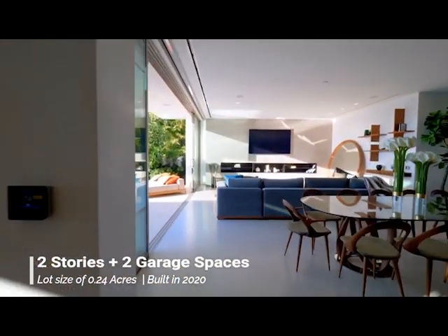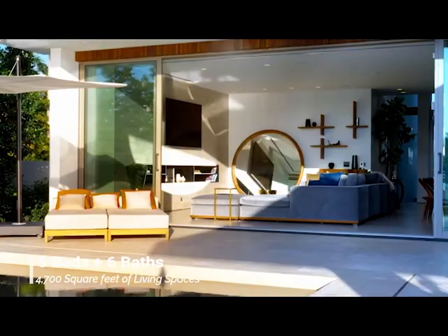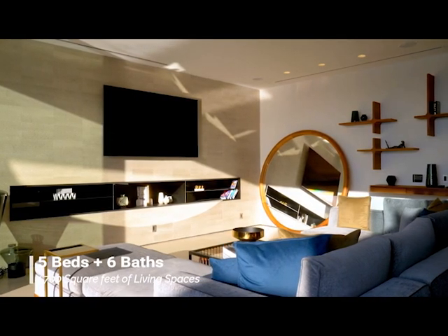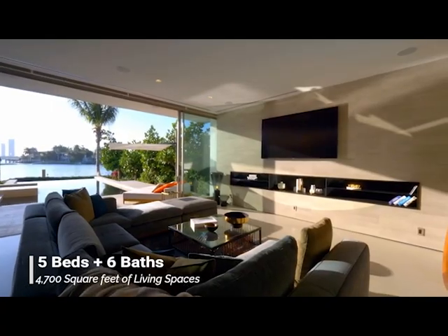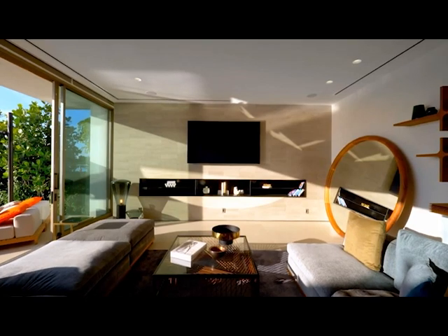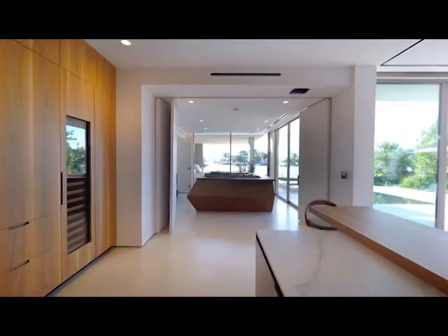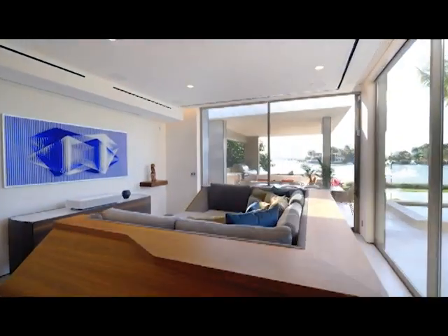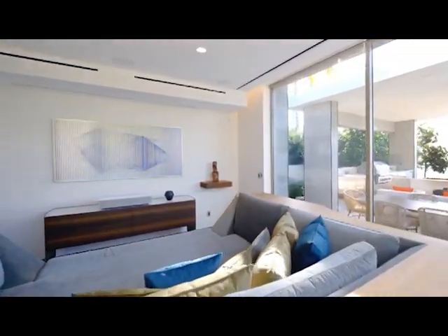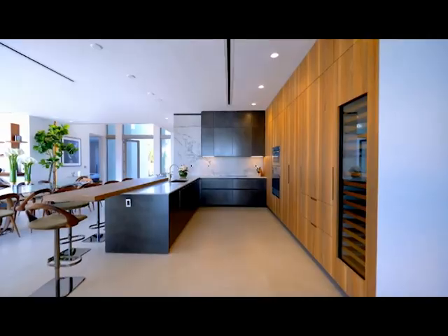Inside we go. Foosball table, good to see. Coming on into the lounge, and we see a feature wall with integrated storage space underneath. Some very nice furnishings there too, but look at the view out to the waterway. A prime position in Miami — a very impressive $26 million mansion, mega mansion indeed. Look at this lounge setup, timber framed, and it's almost like a daybed, as we look at this incredible artwork as well.